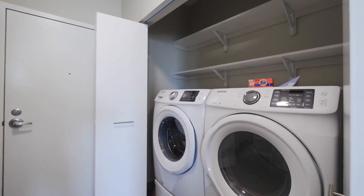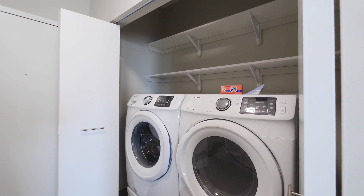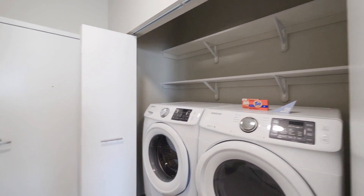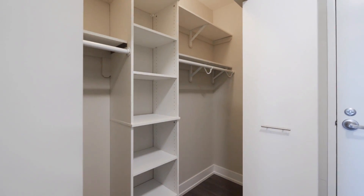This is where you would have entered the unit. There's an actual laundry room with a side-by-side Samsung front-loading washer and dryer, plenty of storage up above, and a nice wide closet with organizers.